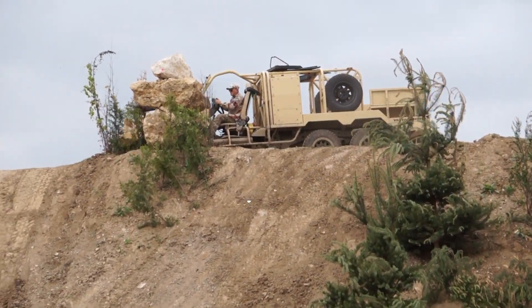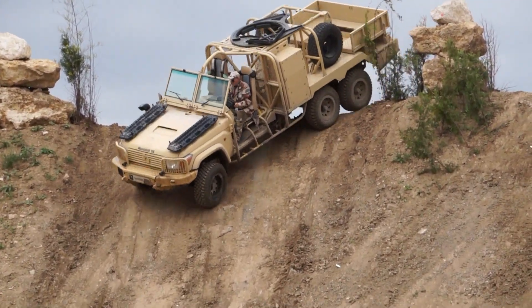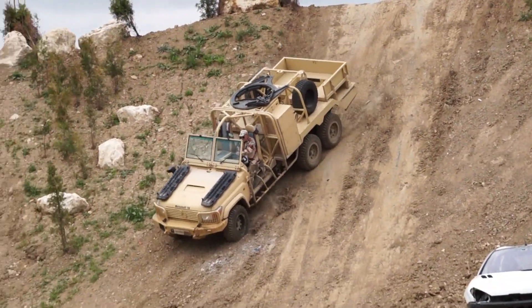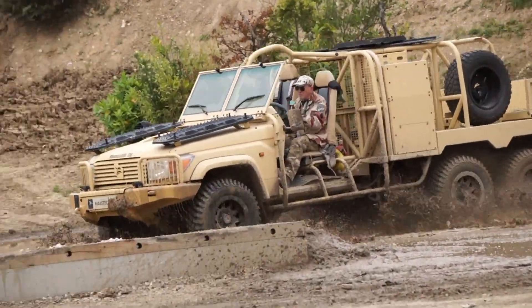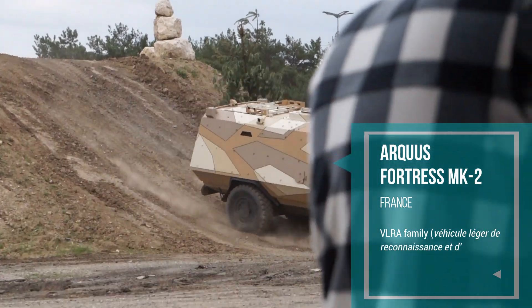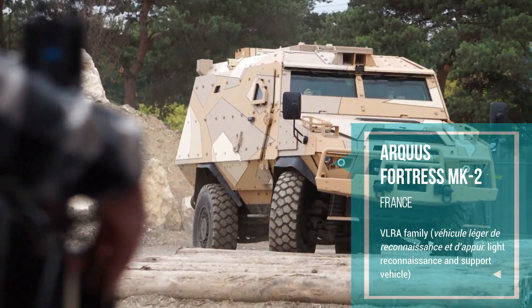Let's have a look at Tecnam negotiate a steep hill. Now that is rather impressive, ladies and gentlemen. No problem at all for the Fortress Mark II as it makes its way down the slope and over the vertical obstacles.